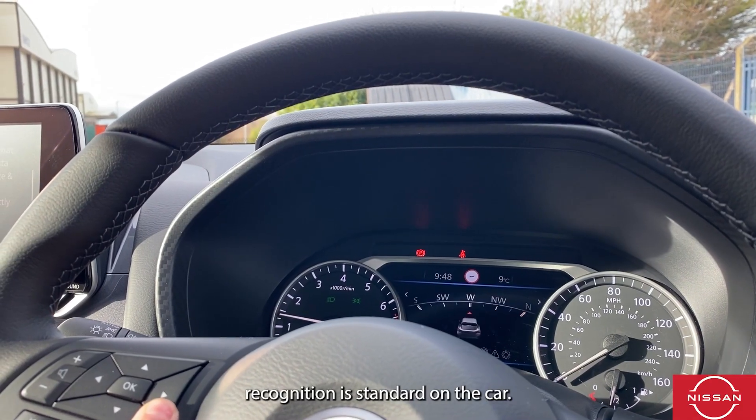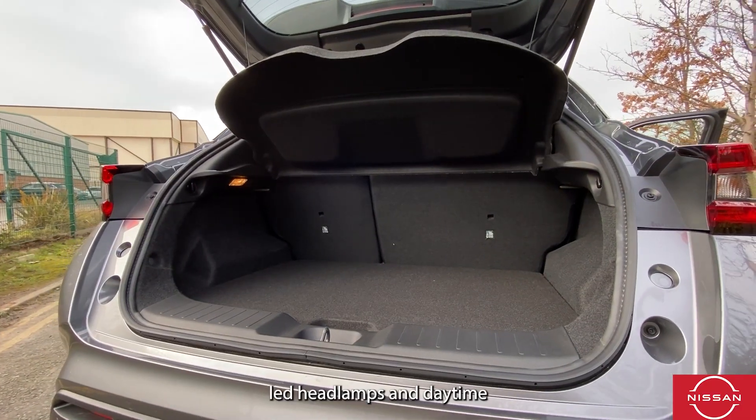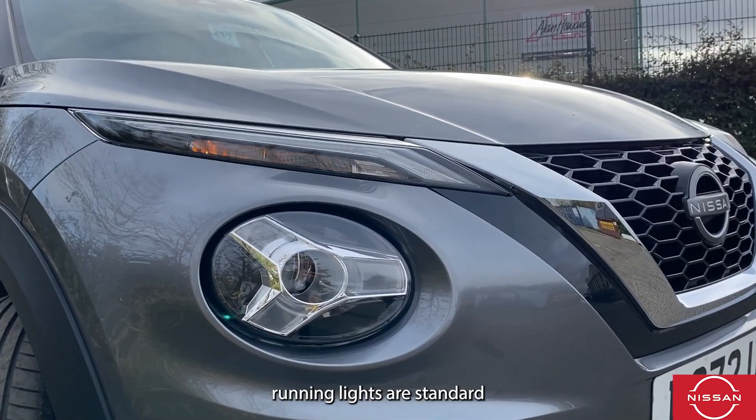Traffic sign recognition is standard on the car, along with cruise control and a speed limiter. LED headlamps and daytime running lights are also standard on the vehicle.